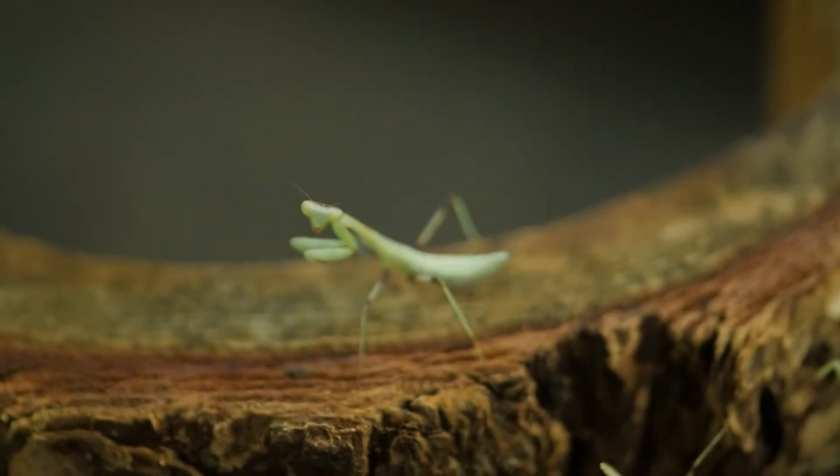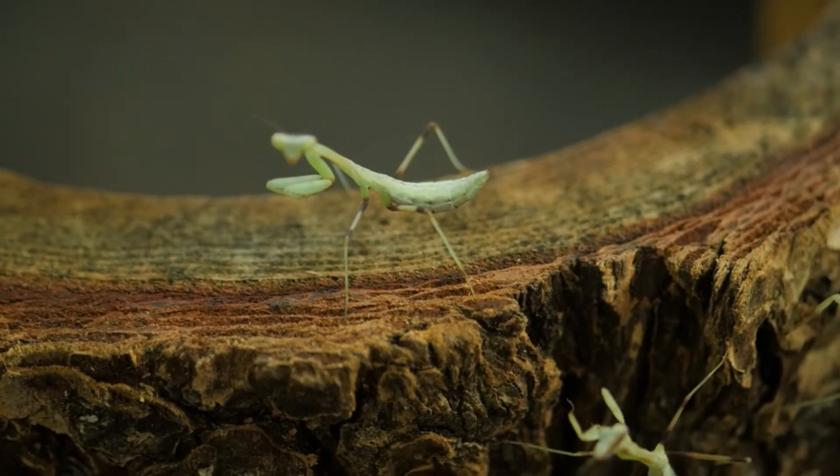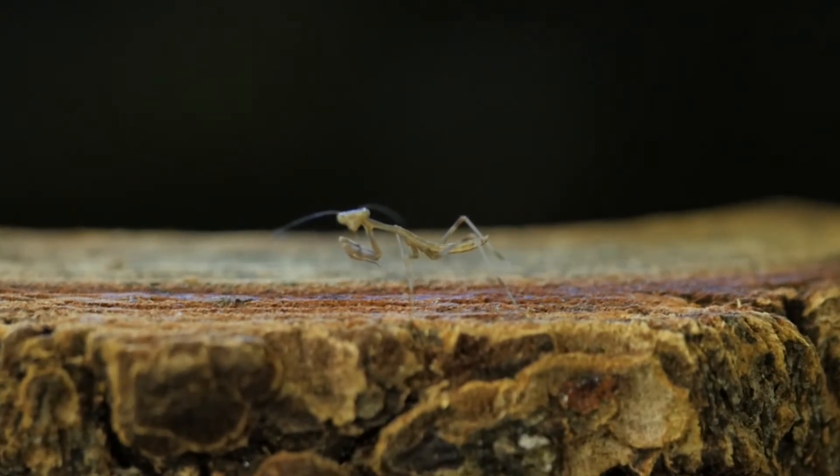These guys are strictly carnivores. They eat other insects — really they're going to eat any insect that they can grab. We start off with fruit flies when they're the smallest age group, so the ones that are about 48 hours old are going to be getting fruit flies for some time.